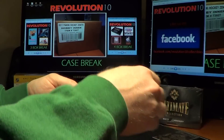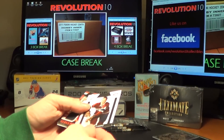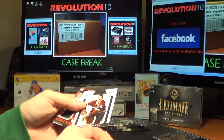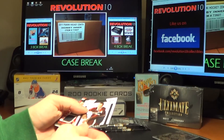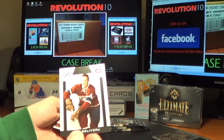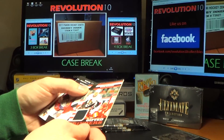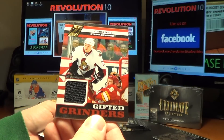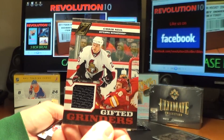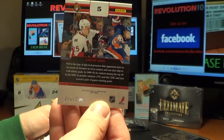Don't forget guys, coming up next week — which we'll post Tuesday night — we're going to do a big case break of Prime. Jean Belleveau for the Canadiens. And a Gifted Grinders jersey card for the Ottawa Senators, Chris Neal — numbered 219 of 299.